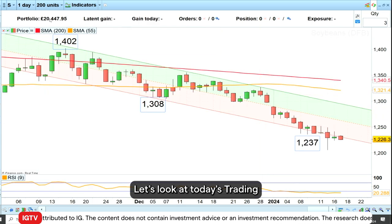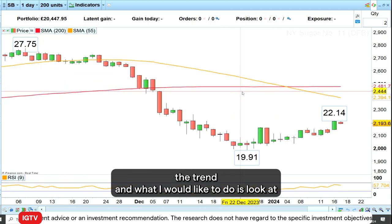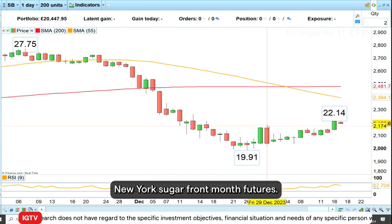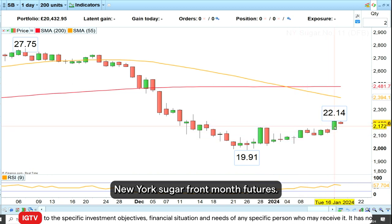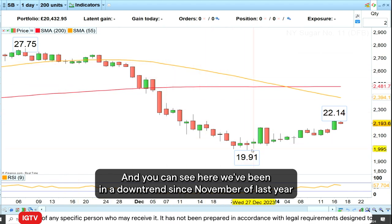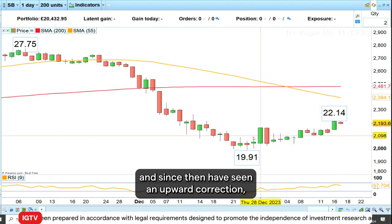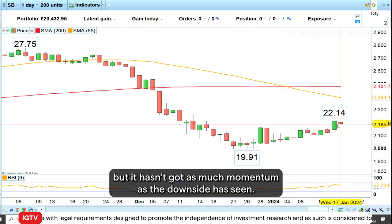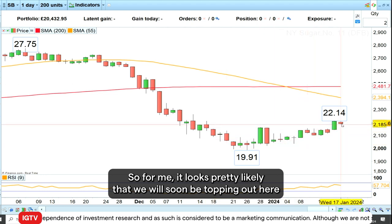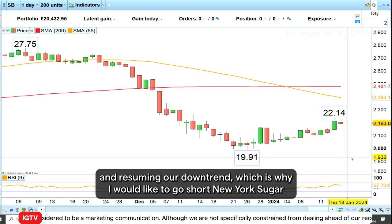Let's look at today's Trading the Trend. I would like to look at New York sugar front month futures. You can see we've been in a downtrend since November of last year, and since then have seen an upward correction, but it hasn't got as much momentum as the downside. So for me it looks pretty likely that we will soon be topping out here and resuming our downtrend.